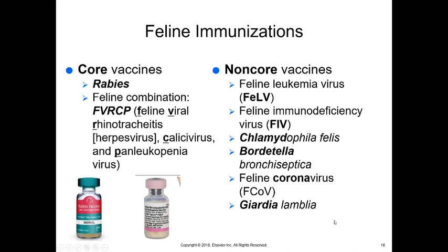For cat immunizations, the core vaccines are rabies and feline distemper. The feline distemper vaccine is called FVRCP — feline viral rhinotracheitis, calicivirus, and panleukopenia. Feline viral rhinotracheitis (FVR) is an upper respiratory disease caused by a herpesvirus. Calicivirus is also included. Panleukopenia is very similar to canine parvovirus in terms of the antibody it produces but causes slightly different signs. So rabies and FVRCP — feline viral rhinotracheitis, calicivirus, and panleukopenia — are all in this combination vaccine.